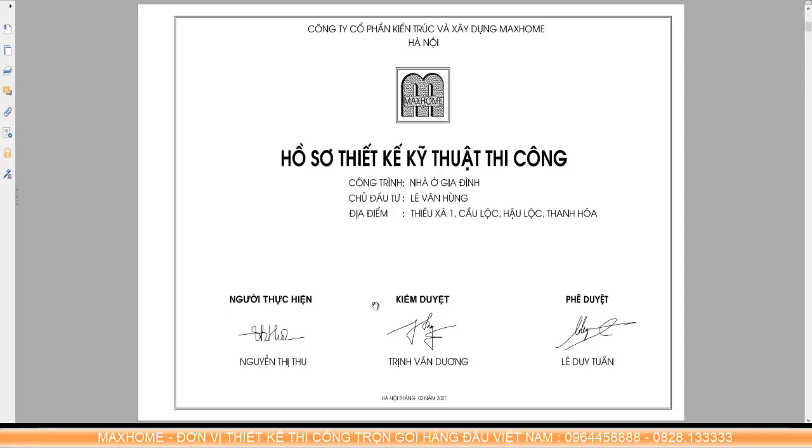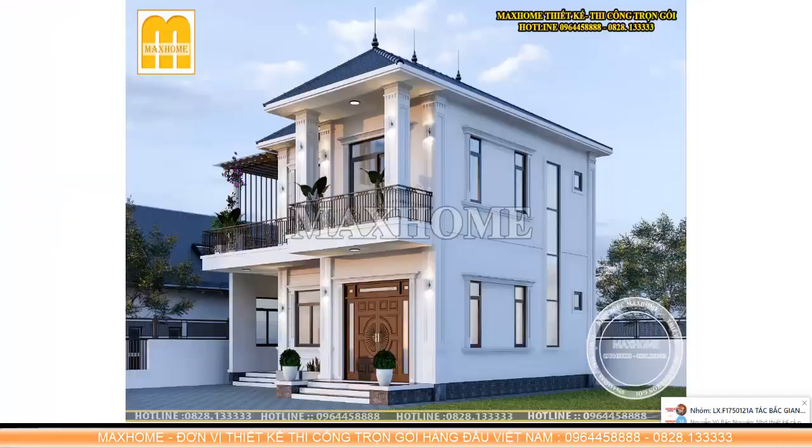This is the project that Mr. Hung's family has been working on together with the architects and engineers of Mac Home over the past period. As you have seen, Mac Home's designs are always classy and always distinctive. Especially, Mac Home is currently the largest unit in the field of all-inclusive design and construction.